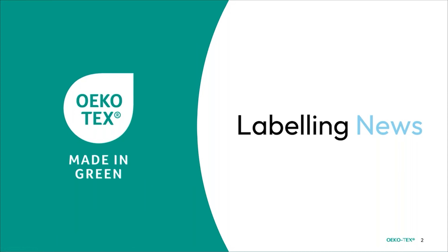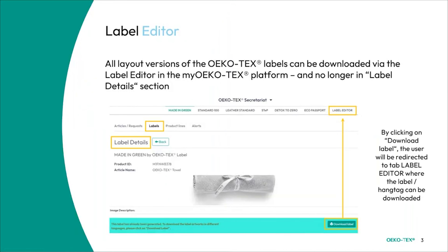Let's start with labeling news, specifically the label editor. All layout versions of the Ecotex labels can now be downloaded via the label editor in the My Ecotex platform — no longer in the label detail section as some may have been accustomed to. By clicking on 'Download Label,' visible in the bottom right, the user will be redirected to the label editor tab where the label hang tag can be downloaded.